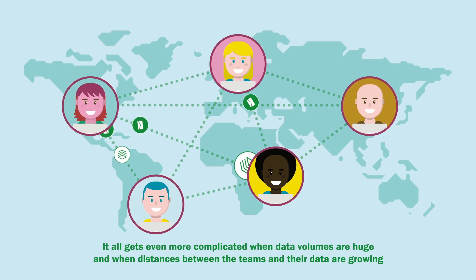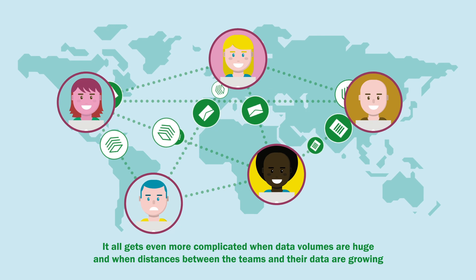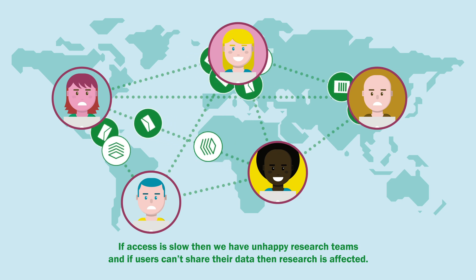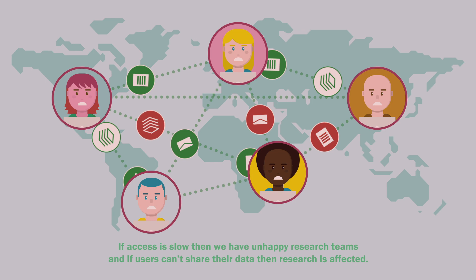It all gets even more complicated when data volumes are huge and when distances between the teams and their data are growing. If access is slow, then we have unhappy research teams, and if users can't share their data, then research is affected.